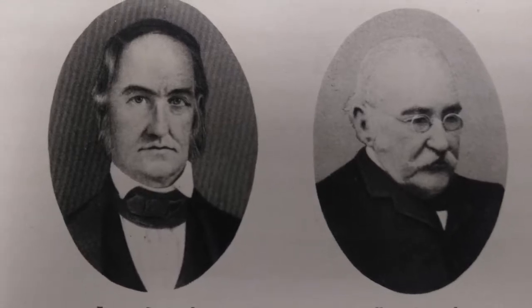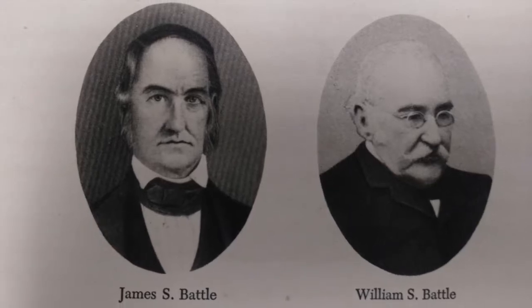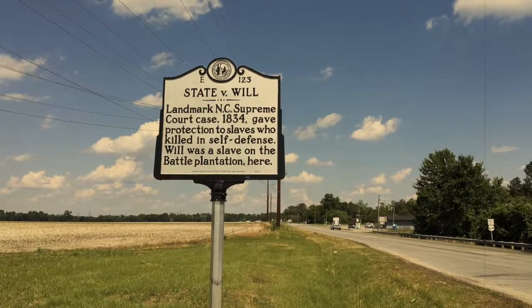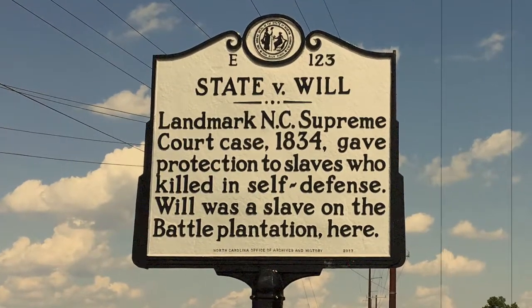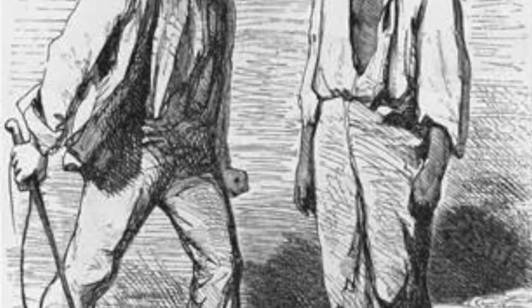James was already known throughout the state of North Carolina due to his actions in the state Supreme Court case of State v. Negro Will — a landmark case that demonstrated the Battle family's progressive views on slavery. The slave known as Will and James Battle's slave foreman, Allen, engaged in an altercation over possession of a hoe that Will had made.